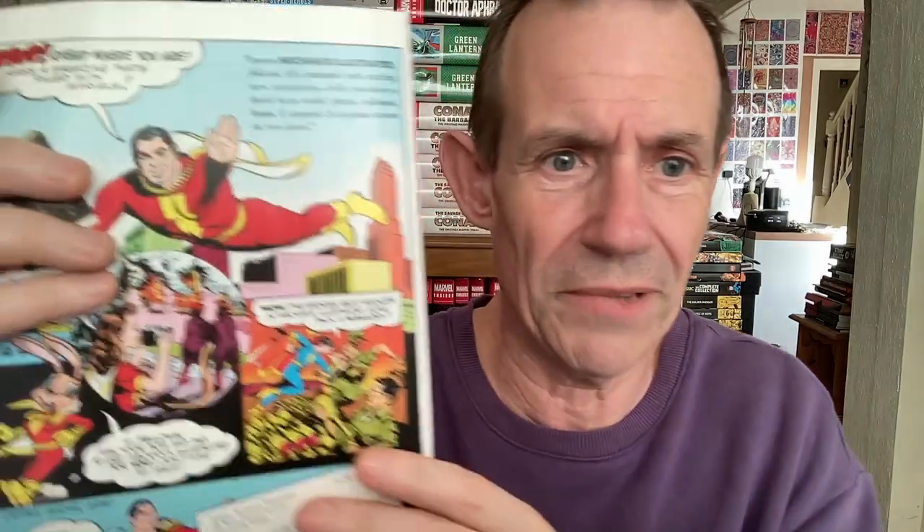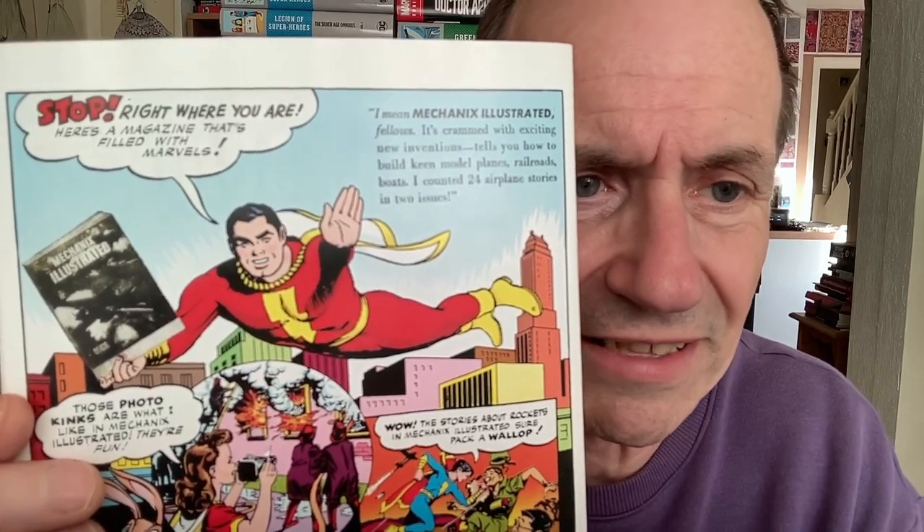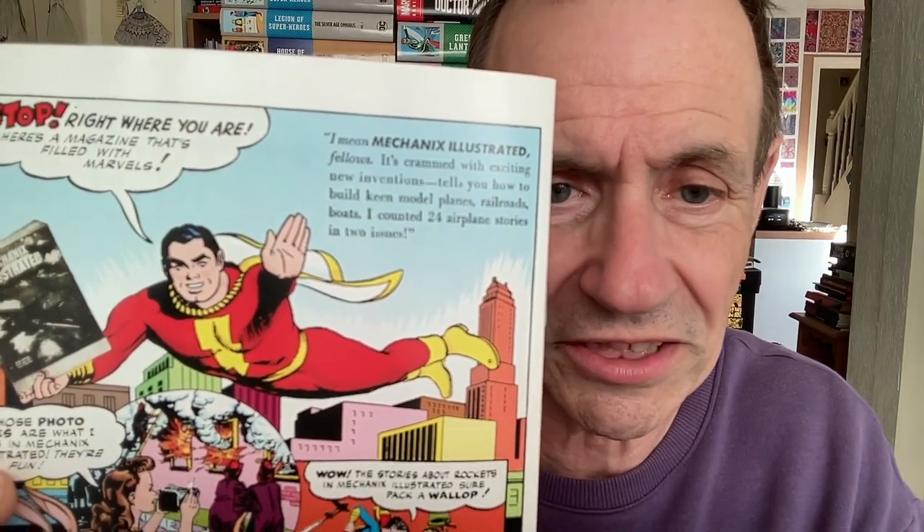'Stop right where you are — here's a magazine that's filled with marvels.' Mechanics Illustrated — crammed with exciting new inventions. I counted 24 airplane stories in two issues. These photo gimmicks are what I like. Obviously they've got cameras in there, also about rockets. So you've got some lovely extra bits of marvel on the back. I don't know if Mechanics Illustrated was related to Fawcett, but it says Fawcett Publications down the bottom — $1 for seven issues subscription. So I guess it was.